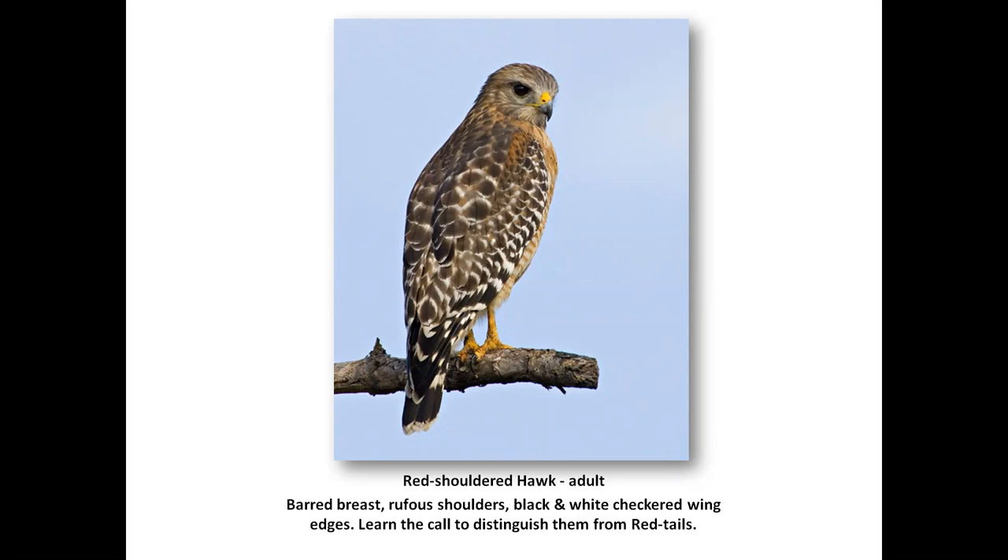Barred breast, rufous shoulders. I would encourage you to learn the difference in call between red-shouldered hawk and red-tailed hawk. Because when you're doing a Christmas count or a census of any kind, you can often get your red-shouldered hawk by the diagnostic call, and distinguish it from a red-tail calling overhead.